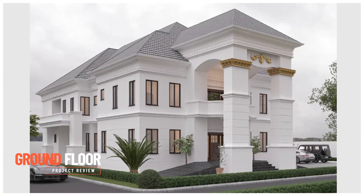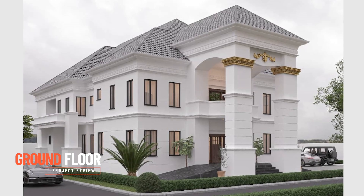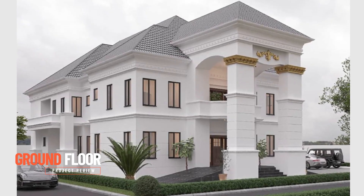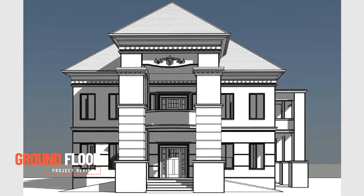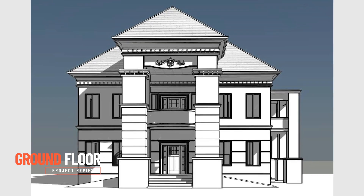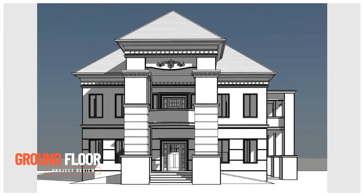On the ground floor, we have a carport which ramps up and down on the left and on the right. Into the entrance porch, we have the entrance foyer, the entrance room which is the visitor's waiting room, a visitor's toilet, the main lounge, the dining area, a curved stairway to the first floor landing on the gallery, and the lobby.